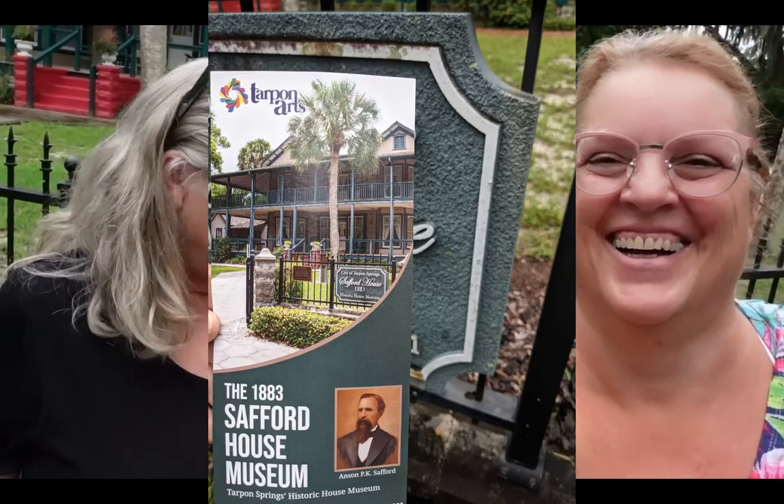This one is number 8 — the 1883 Safford House Museum. We're here on a Saturday afternoon and it's closed. They're only open Wednesday through Friday. It's only $5 to go in, but for people who are still working, it makes it a challenge.